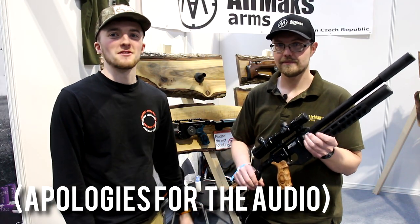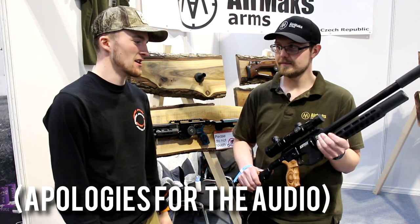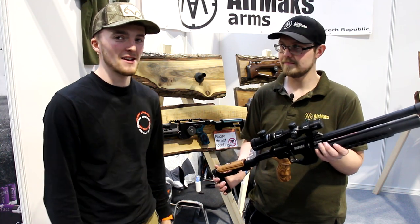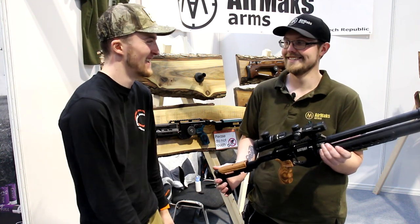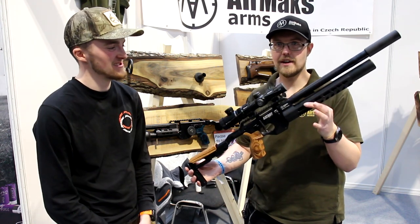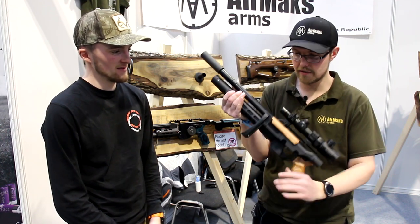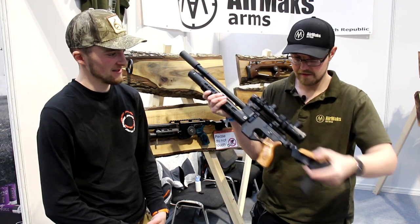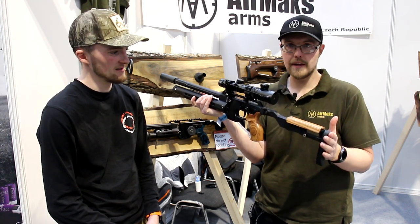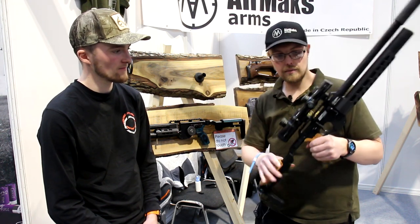We're here at the British Shooting Show 2022 and I'm here with Chris at CDR Guns. We've got something that's caught my eye and Chris is just going to tell us about it. So this is an AMX Catran C — as you can see we've got a lovely folding stock, fully adjustable cheek piece, adjustable for length of pull and adjustable on the butt pad for height. We've got an anti-double load system.